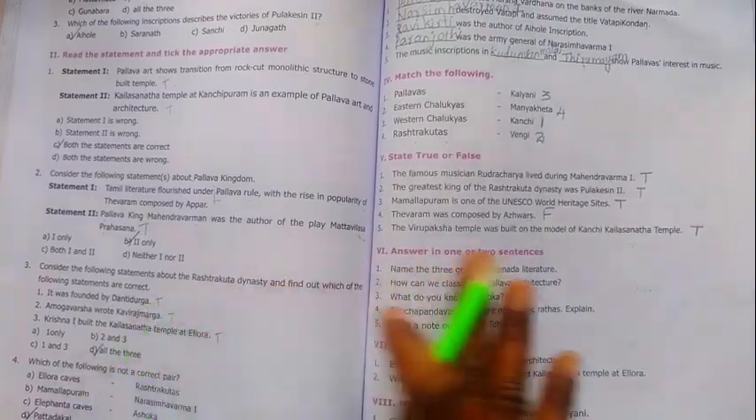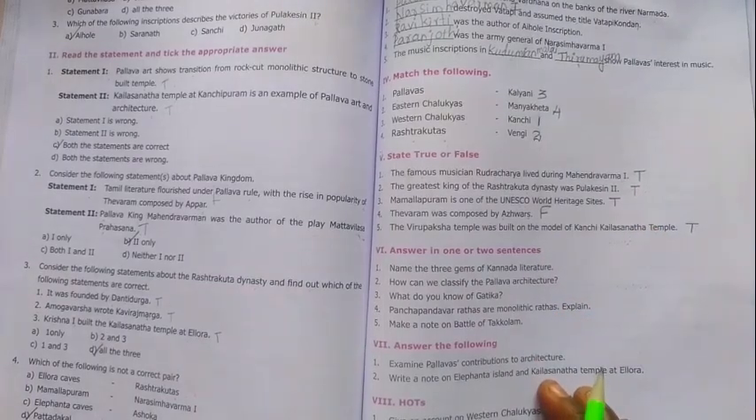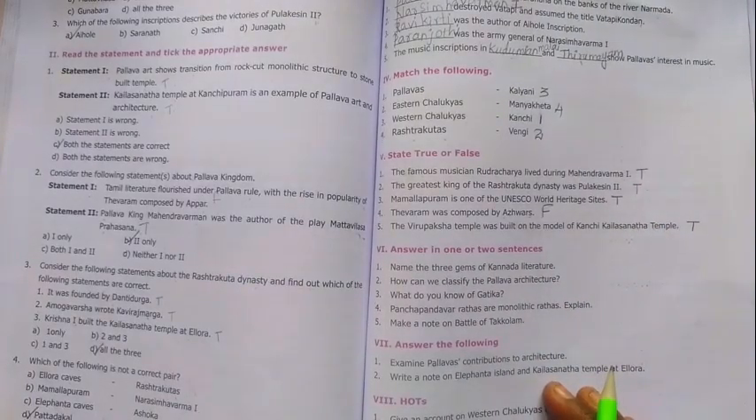That completes all the book-back questions for Unit 4 History lesson. This lesson is now finished. Watch the next video. If you liked the video, please like and subscribe to Max Thirka channel. Thank you, students.